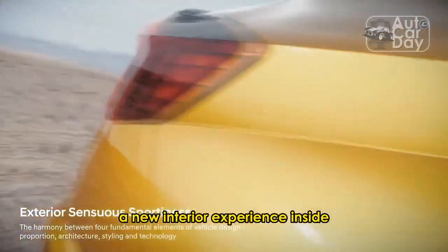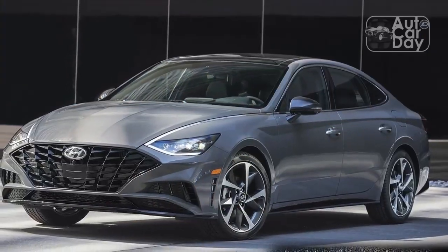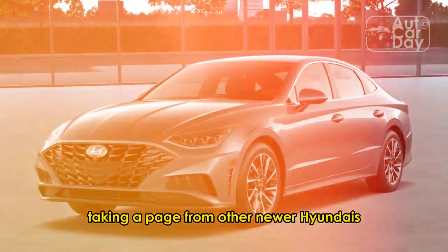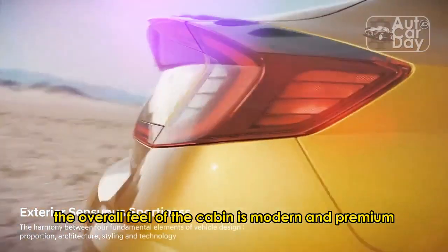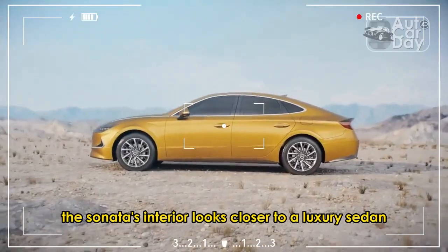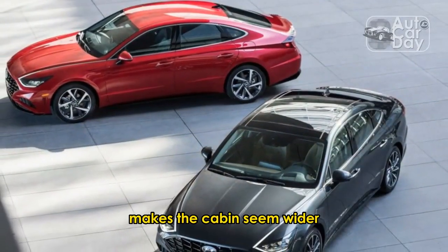The black trim is also present on the ducktail spoiler, and while the shape of the trunk doesn't appear to have changed, it looks better than before. Inside, the 2024 Hyundai Sonata gets a whole lot of changes. New dual 12.3-inch screens make their way into the cabin, taking a page from other newer Hyundais, including the electric Ioniq 5. The overall feel of the cabin is modern and premium, with wood-like and aluminum trims making the Sonata's interior look closer to a luxury sedan. Its horizontal design makes the cabin seem wider.